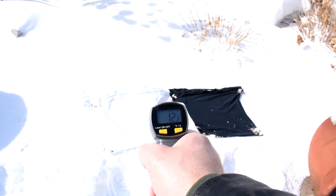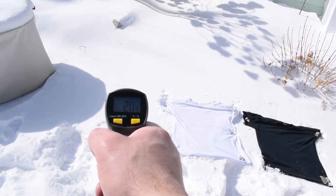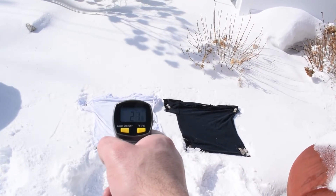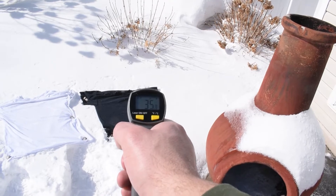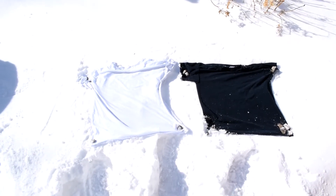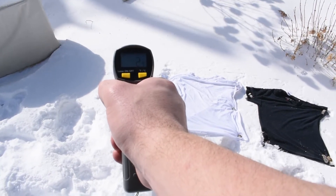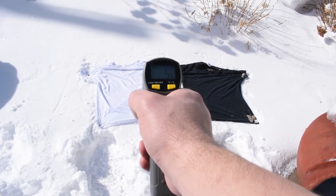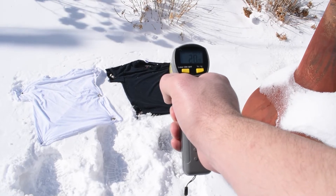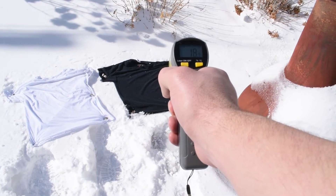There were a couple notable measurements that should be brought up. The warmest readings for the snow was 21 degrees Fahrenheit, the white shirt was 22 degrees Fahrenheit, and the black shirt was 35 degrees Fahrenheit. During the fifth reading, there was a strong gust of wind that made the temperature drop quite a bit. In this reading, the snow surface was 3 degrees Fahrenheit, the white shirt was 5 degrees Fahrenheit, and the black shirt was 19 degrees Fahrenheit. So even in sharp temperature drops with wind, the black shirt still retained a much warmer temperature than the white shirt.